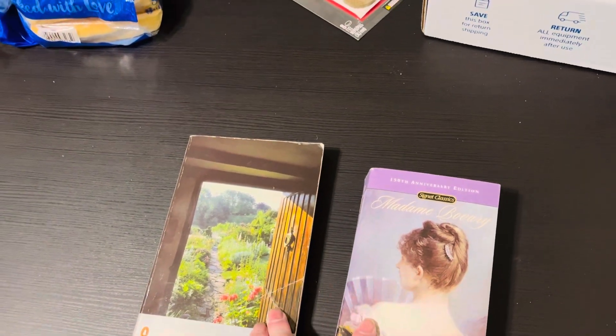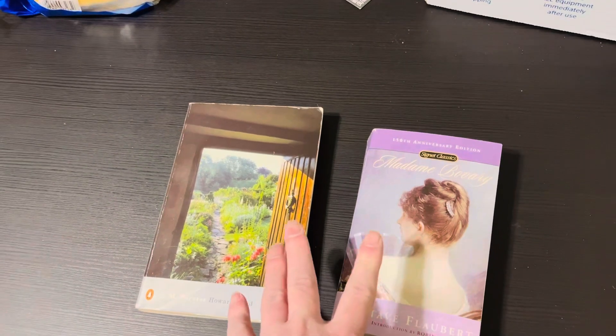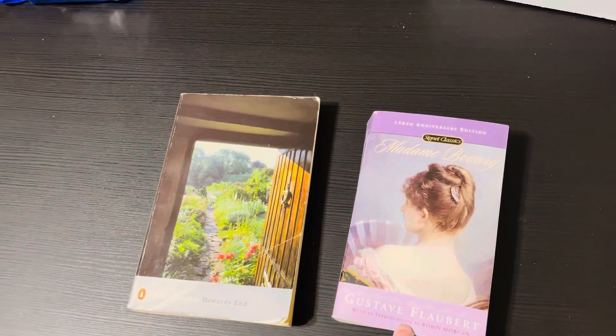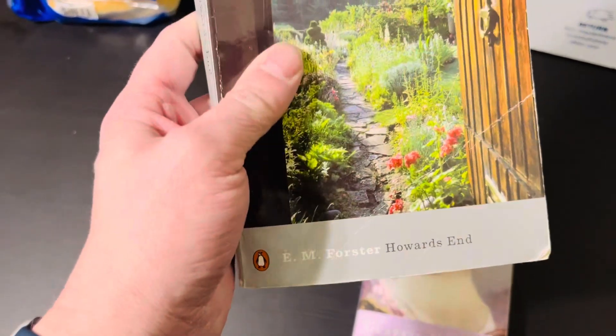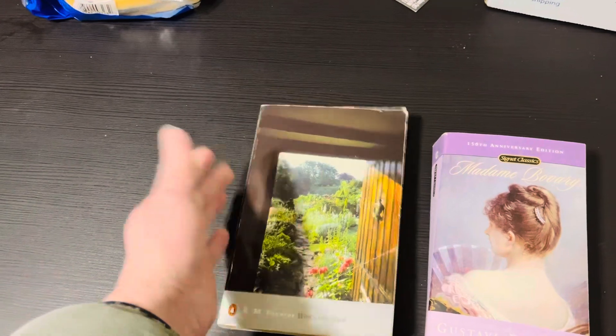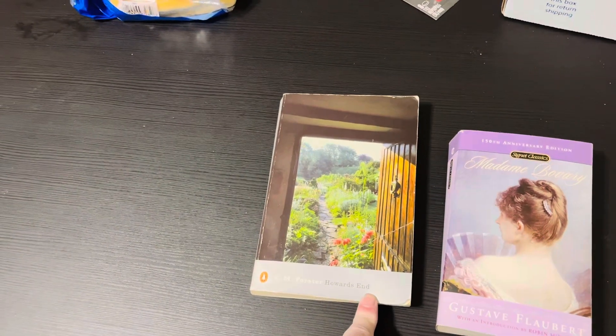I don't know if I'll be able to find these exact editions, but I should at least be able to find these authors and titles. I'll try to find the same translator. I think Howard's End was originally in English, so I don't think I'll have to worry about a translation for that one. I don't know much about this author — I just know that the YouTube video I watched said it's totally worth reading.